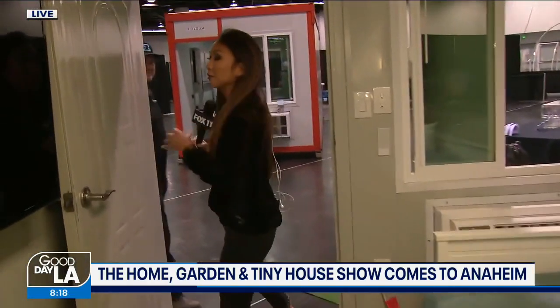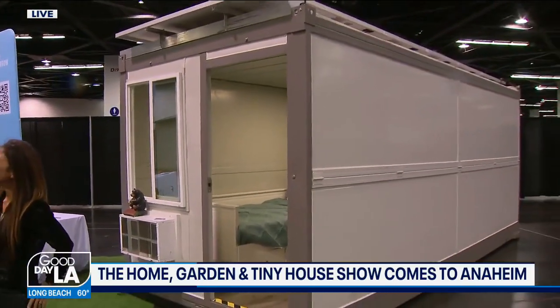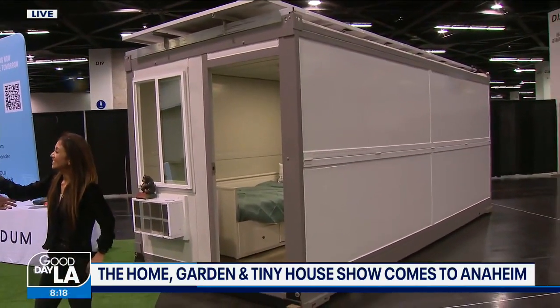Let me bring in Ryan Rossi here with Fold Home, who can tell us all about what we're seeing right here, because this is not a shipping container. This is insulated, it's comfortable, there's AC — everything you need. Yes, they might look like a shipping container, but they're built to be lived in.